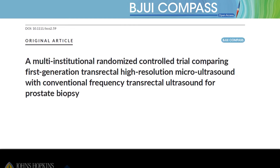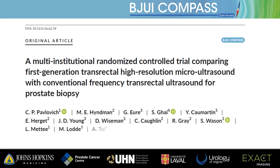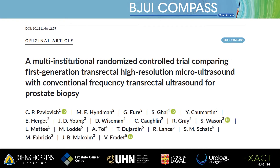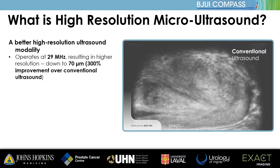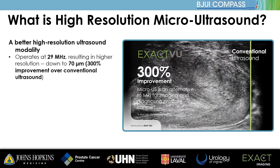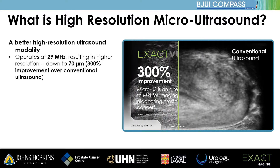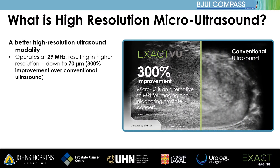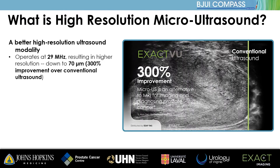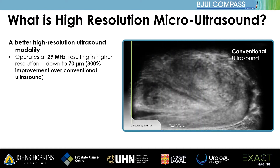Welcome. This is a video supplement to the first randomized controlled trial comparing 29 MHz microultrasound with conventional ultrasound for the detection of prostate cancer. Microultrasound operates at a higher frequency compared to conventional ultrasound, allowing it to image the prostate with much higher resolution. The 70 micron resolution of the ExactView device is similar to the size of a normal prostatic duct, allowing visualization of disruptions in the normal tissue structure which are suspicious for cancer.